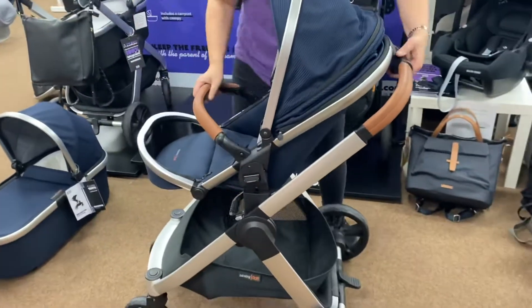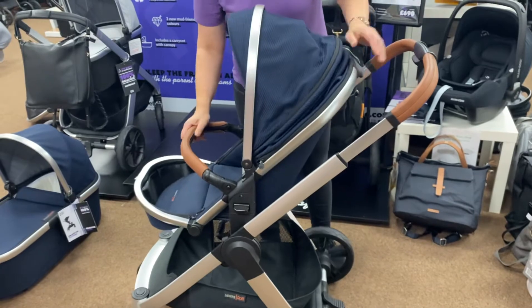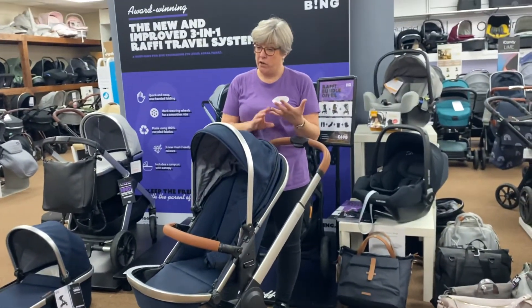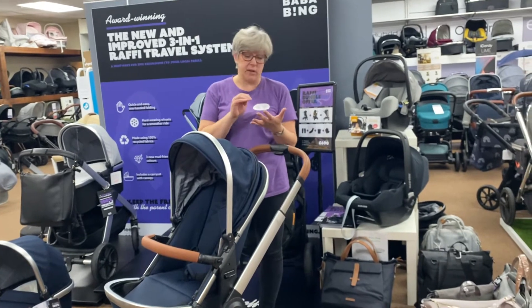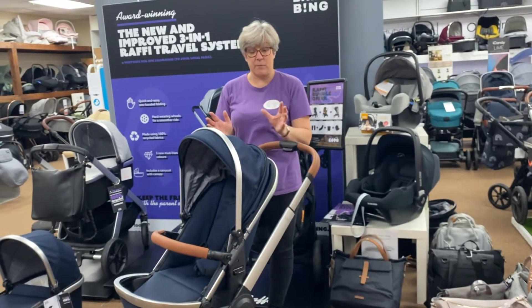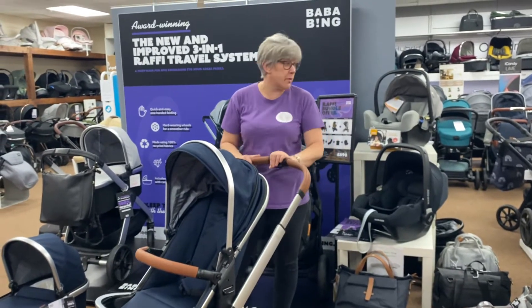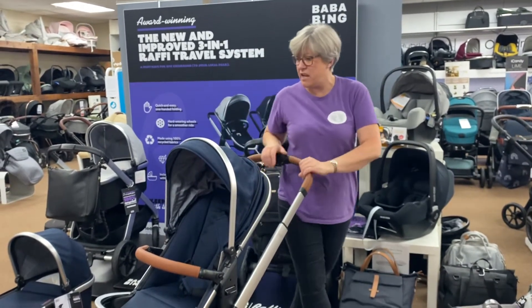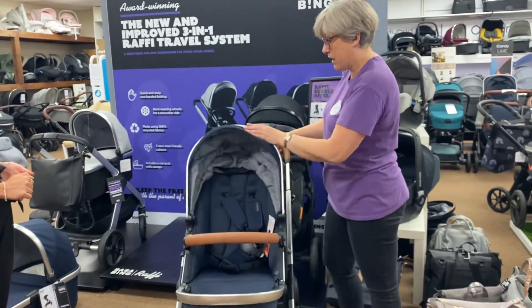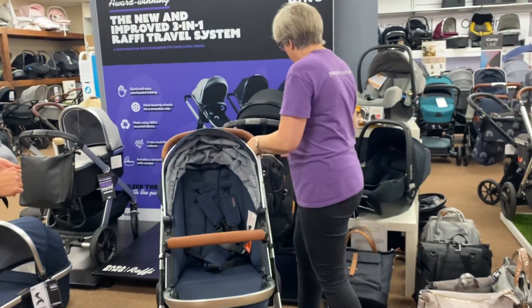The package we've got here is at a really good price at the moment — £690. It includes a choice of bag, your footmuff, your car seat with rain cover, car seat adapters, and everything. That is going up to £760 on the 1st of October, so we're doing this video today — get your orders in if you really like this and want to save.